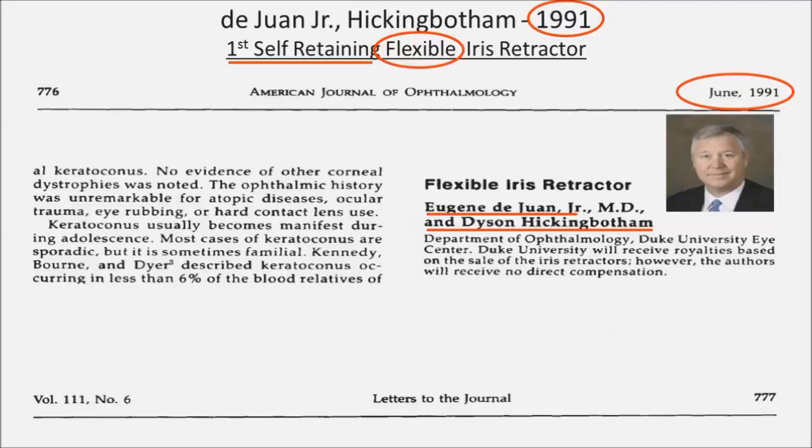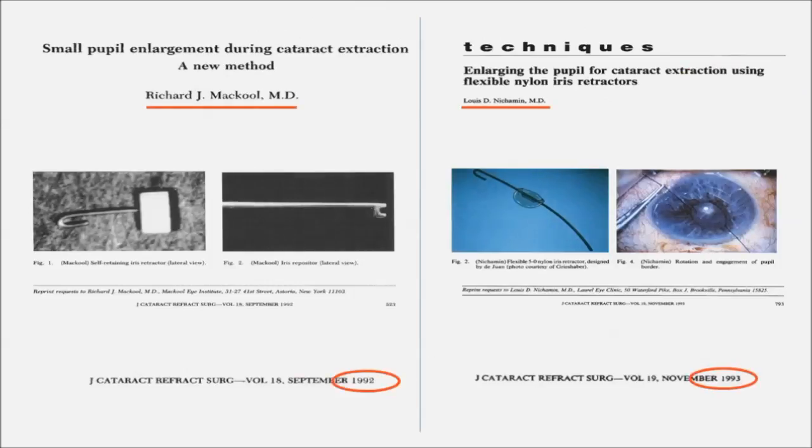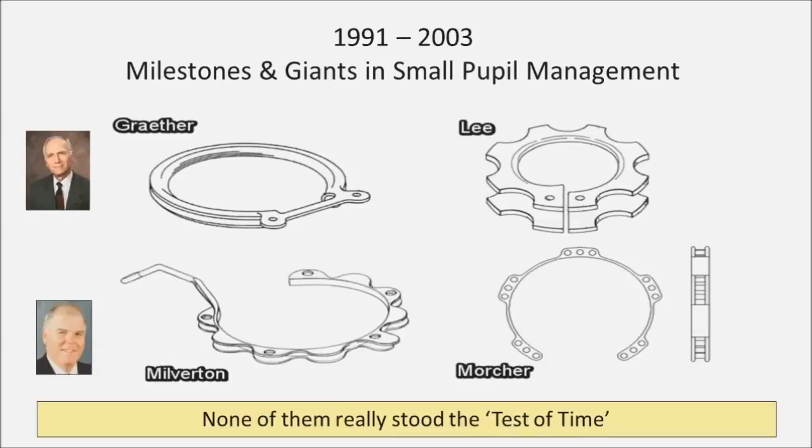This is a publication in the American Journal of Ophthalmology. Dijuan and Higginbotham in 1991 published their work with what we have been using as flexible iris retractors for a long time. It's only in 1992 and 1993 that we had work from Richard McCule and Louina Charmin. Then came the era of pupil expansion rings — Greta, Milburton, Lee, Marcia — but none of them really stood the test of time.